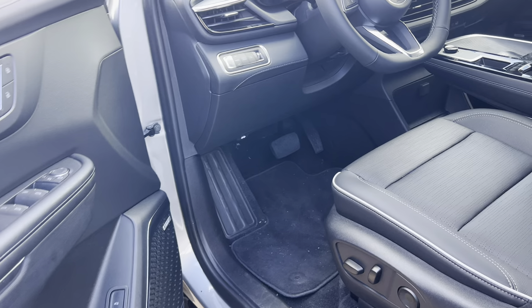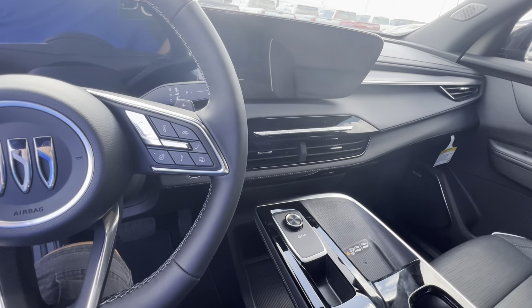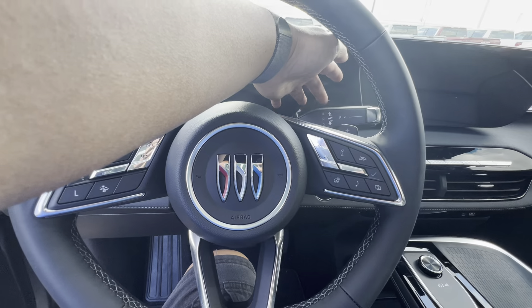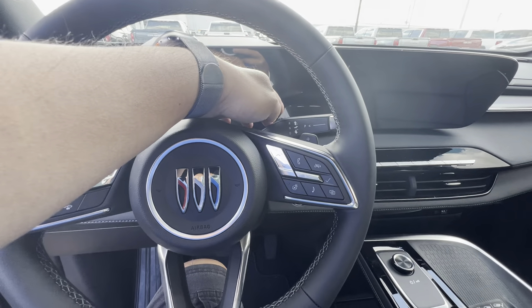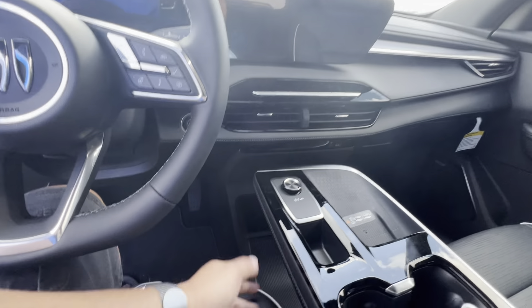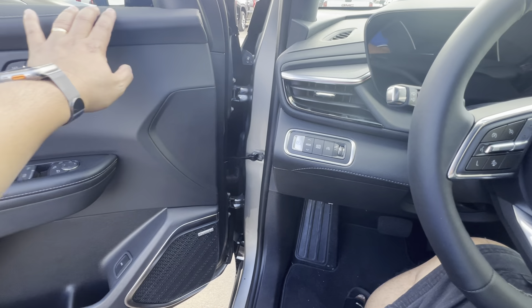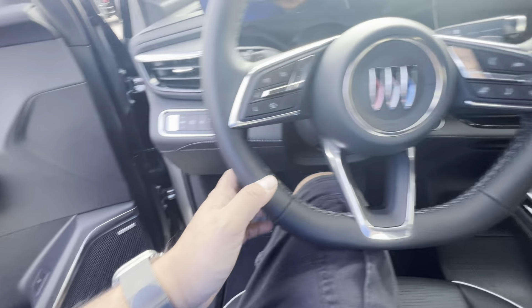Inside it's beautiful — a very modern design. This is a 21-inch and there's a new one here. The paddles — before they were here, now they're here. This is the logo for the Enclave. This is the ST elevation trim, and there's Bose audio included.